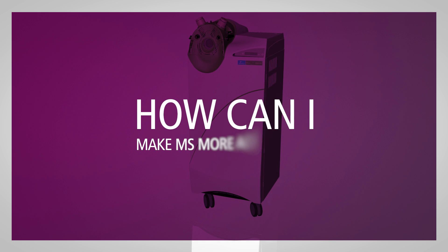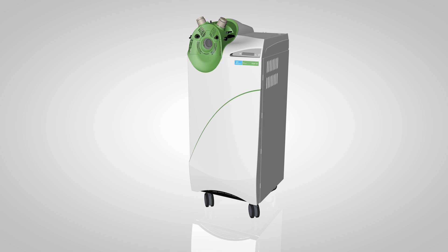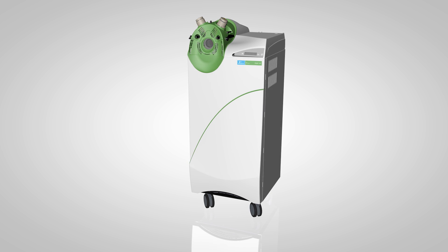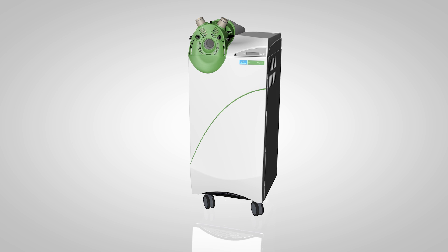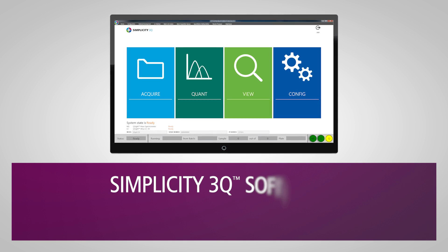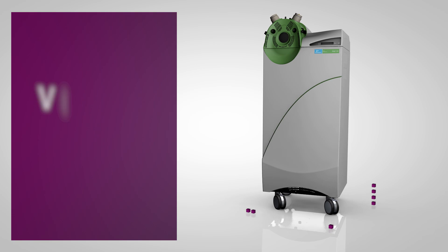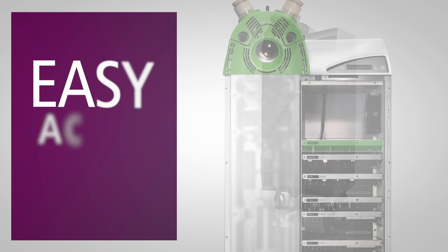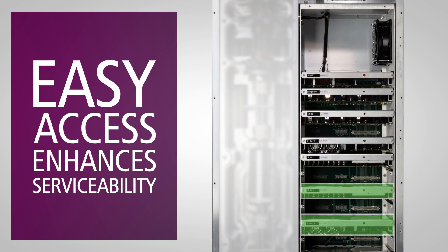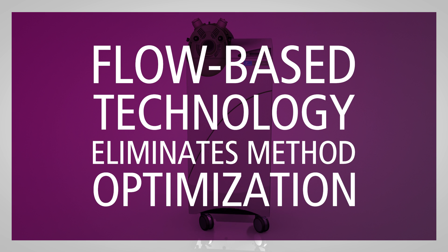How can I make mass spectrometry accessible for my entire lab? Use an instrument designed to work the way your lab works. Q-Site makes it easy for everyone in your lab to use with minimal training. Simplicity 3Q software streamlines everything from method development to reporting. The vertical design saves valuable lab space. Instrument service is simplified thanks to modular construction, while the flow-based technology virtually eliminates the need for time-consuming method optimization.